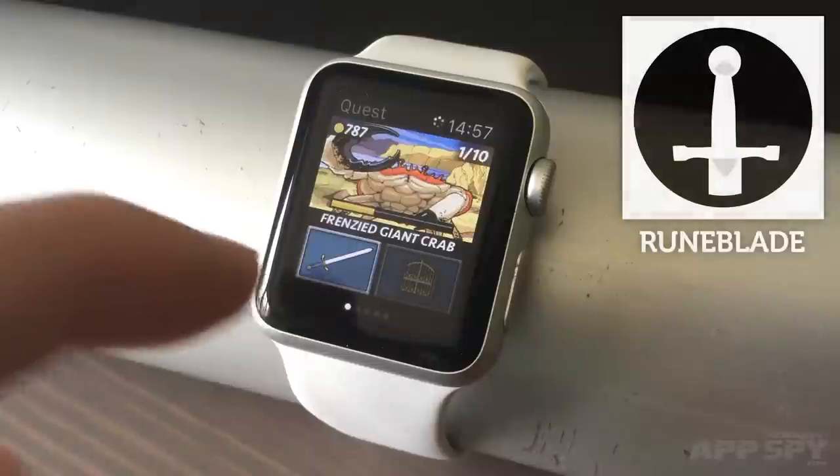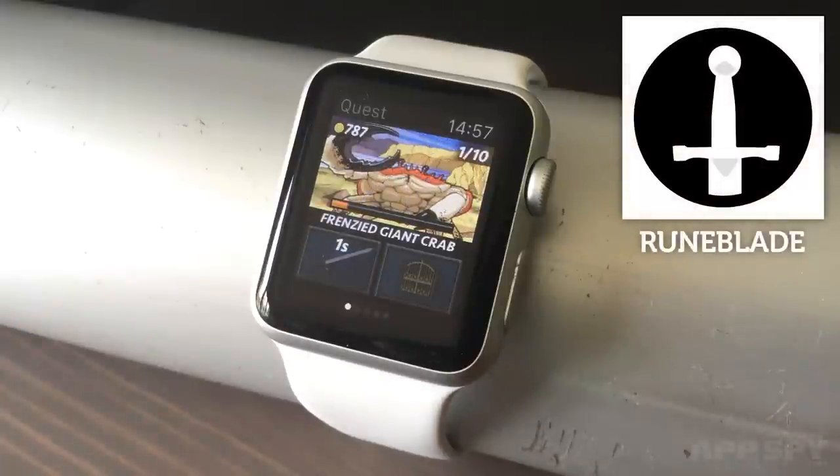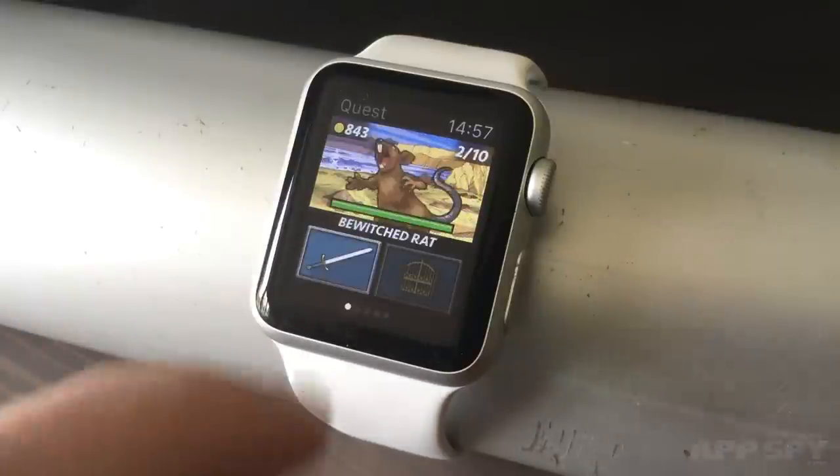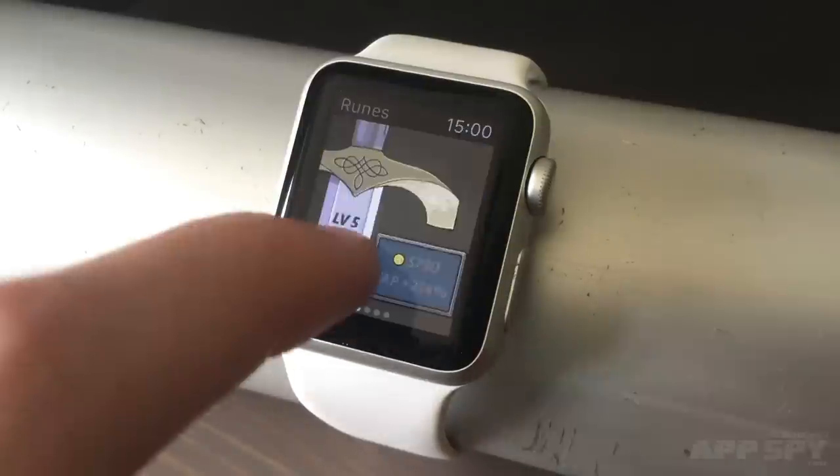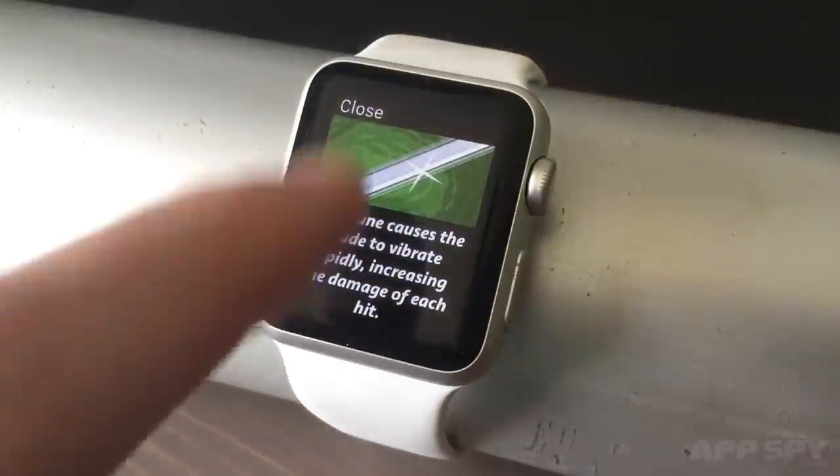This is Runeblade, a stripped-back RPG you can play without ever opening its accompanying iPhone app. You can go through dungeons and upgrade your hero, all from the watch itself. The game is staggeringly simple — you come across monsters and tap on a button to do damage for a few seconds, then tap again and again. Beating a monster earns you money, which you can use to make your taps more powerful.